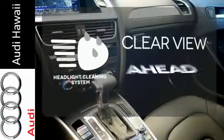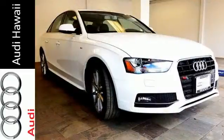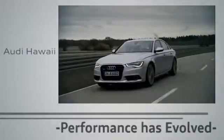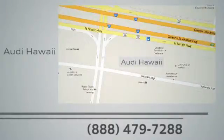Maintain a clear view ahead with the headlight cleaning system. Come in for a test drive today and make your mark with this A4. Performance has evolved — experience the performance of an Audi today at Audi Hawaii. We're conveniently located at 2770 YY Loop, Honolulu.